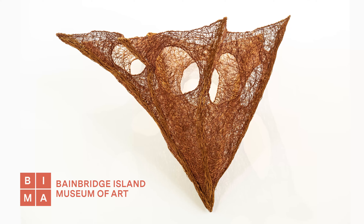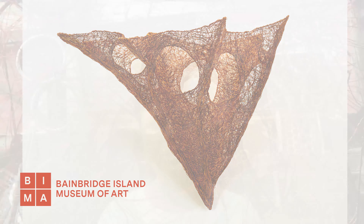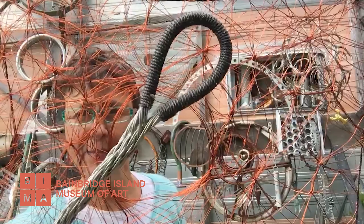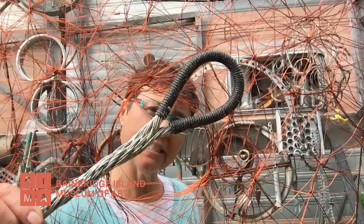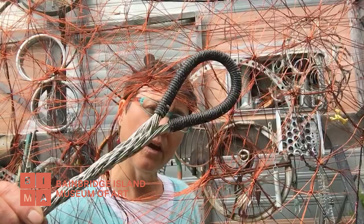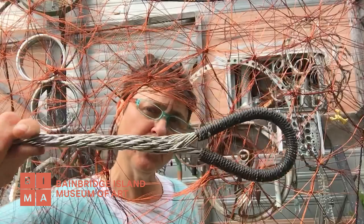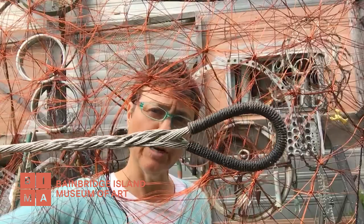My background is in textiles. I have a degree in Fine Art from the Nova Scotia College of Art and Design where I always focused on textiles. This is what a wire splice looks like — this is 19 strands of stainless steel wire that are woven back into itself to make a super strong eye on the end of a wire that would go on a boat.